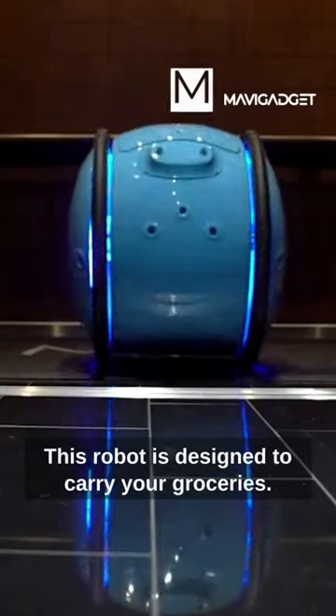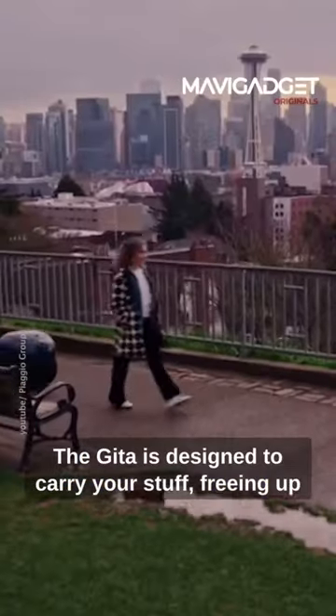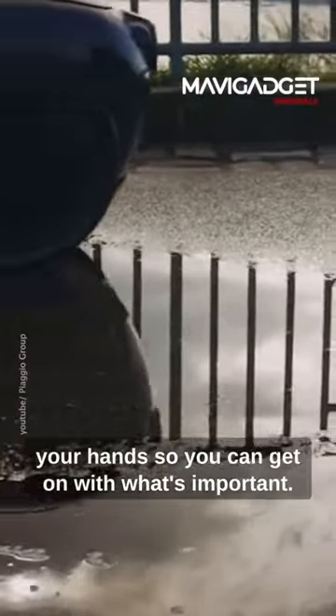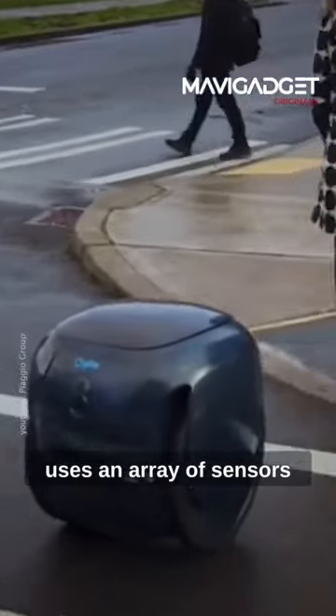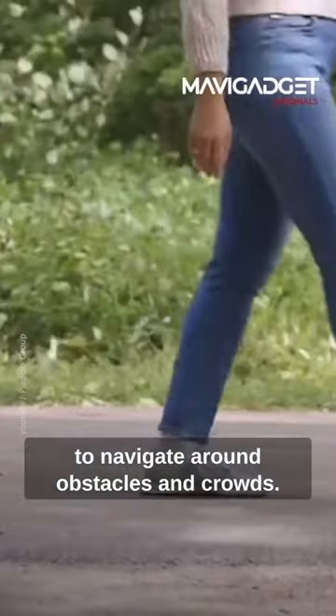This robot is designed to carry your groceries. The Gita is designed to carry your stuff, freeing up your hands so you can get on with what's important. It has two large wheels and uses an array of sensors to navigate around obstacles and crowds.